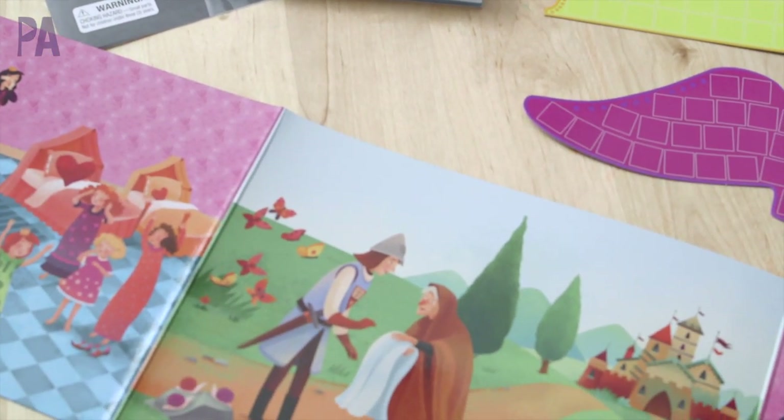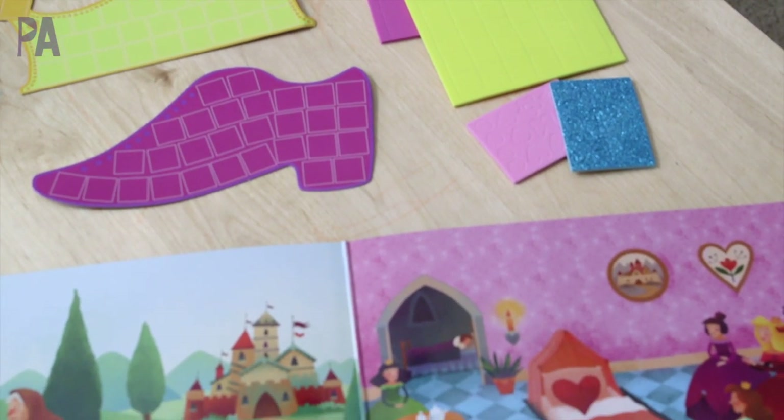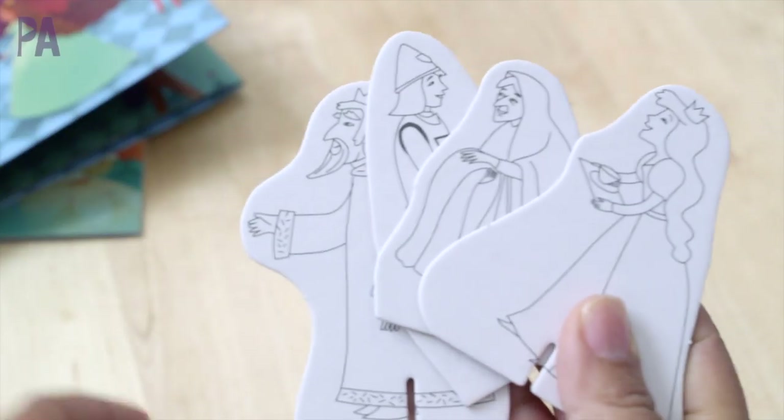Then there's all of these pieces that go with the art kit for a no-mess art project, and also this board that you would use to recreate the story with the figures that you've created.